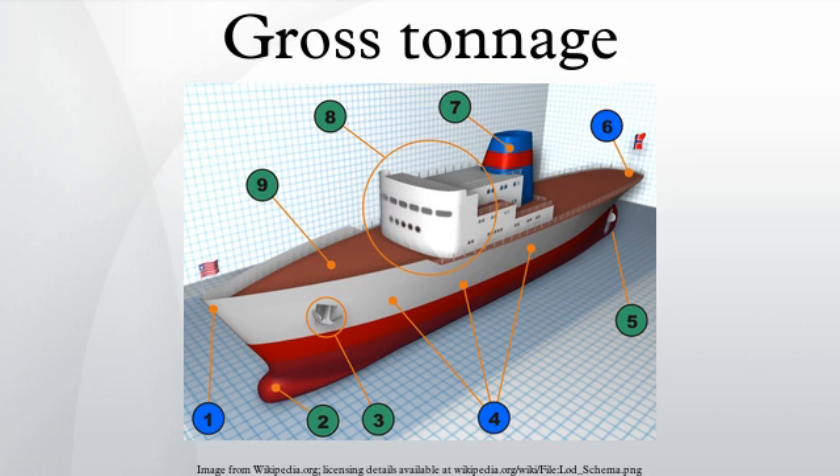Gross tonnage is a unitless index related to a ship's overall internal volume. Gross tonnage is different from gross register tonnage. Neither gross tonnage nor gross register tonnage is a measure of the ship's displacement, and should not be confused with terms such as deadweight tonnage or displacement.